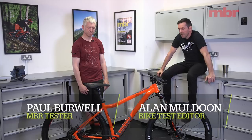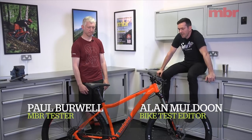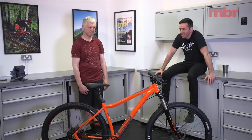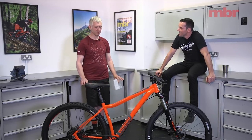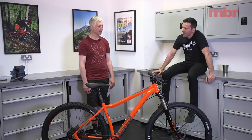So Paul, you tested the sub-£750 category of the 2018 hardtail of the year test. Traditionally that's a bit of a twilight zone — there's not really a lot of standout bikes in it. But this year was completely different. Sometimes you get a lot of duff bikes, but this year there were four really good standout bikes, all vying for contention right to the end.